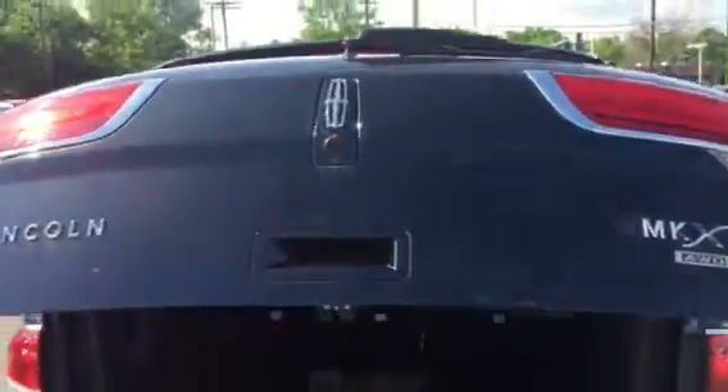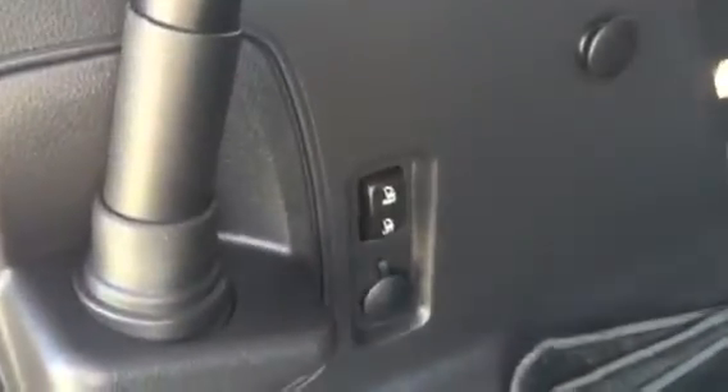Your roof is in great condition. I'll show you the power tailgate now — it's nice and quiet. Your cargo mat and all your floor mats here. Your Pirelli tailgate here on the door and on the key. Your power fold-down seats.